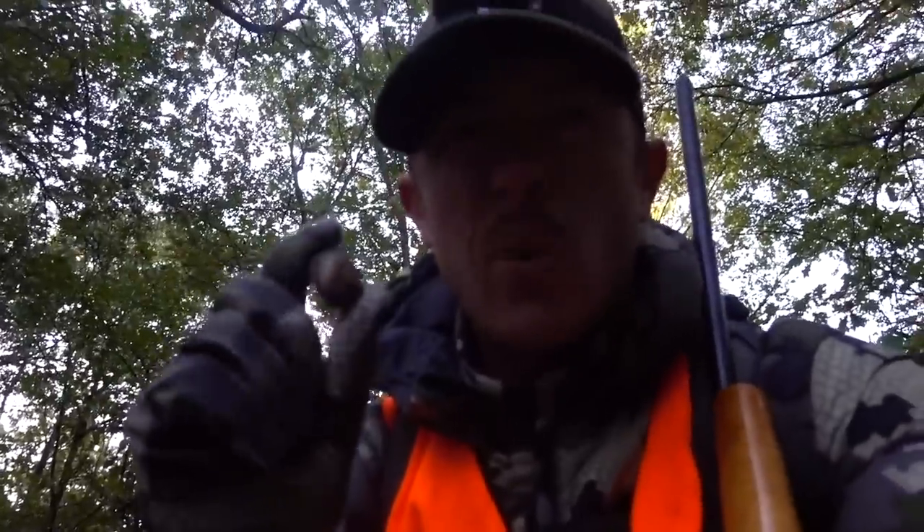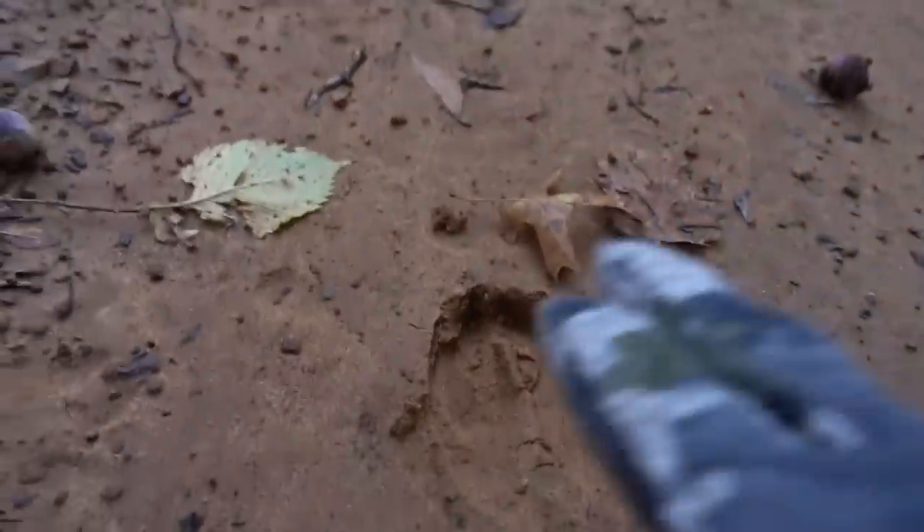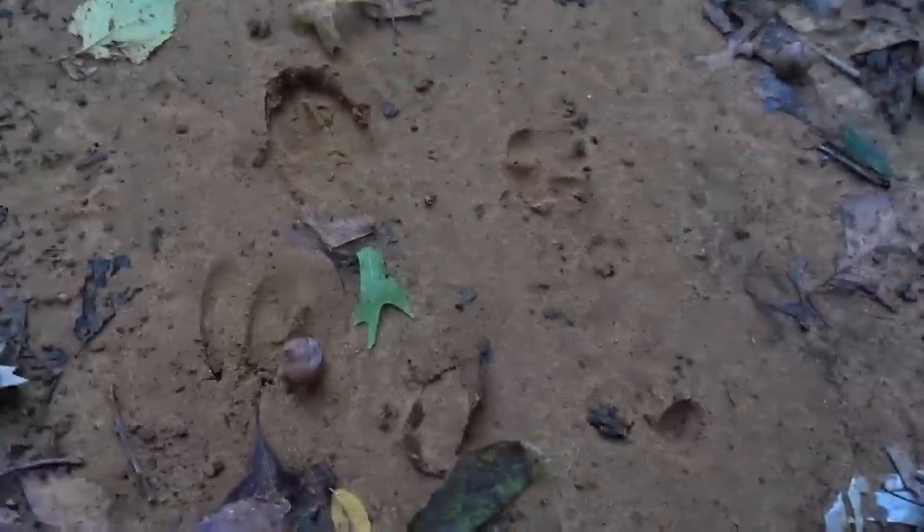Wow, there's deer tracks already right there. This is why we're here. Look at these big fresh tasty acorns falling all over the ground - squirrels should be out gathering these and the deer should be out eating too, even though we're not deer hunting. Check this out: really fresh, really fresh tracks right here. We're probably gonna run into some deer - that's always cool.